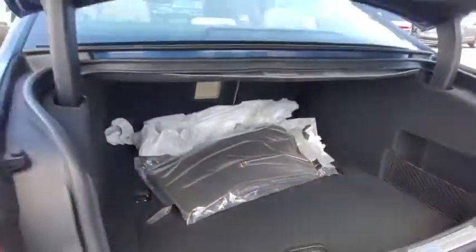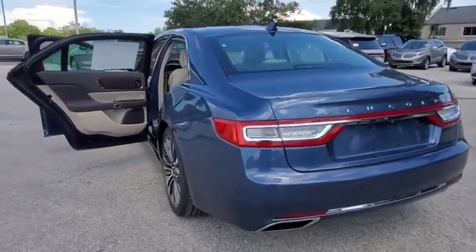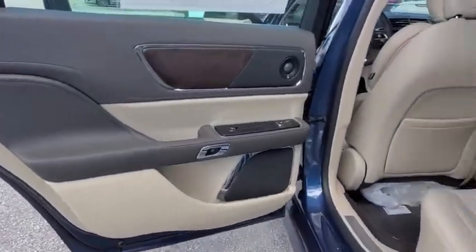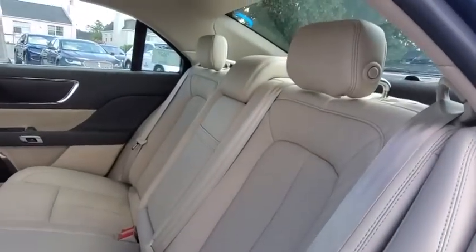Backup camera, power passenger seat, steering wheel audio control, remote engine start, traction control, stability control, keyless entry, lane departure warning, anti-lock braking system, Bluetooth, leather-wrapped steering wheel, adjustable steering wheel, power steering.